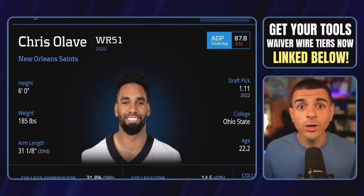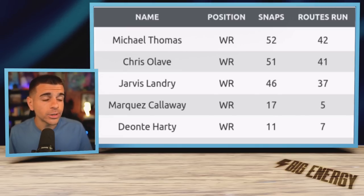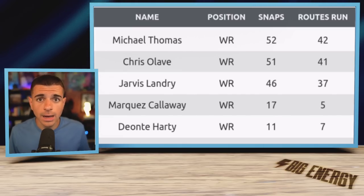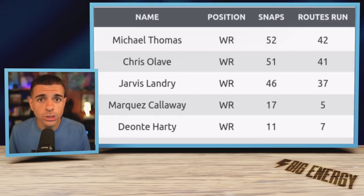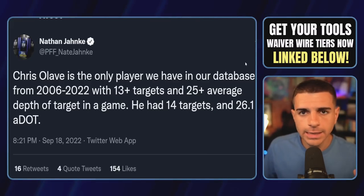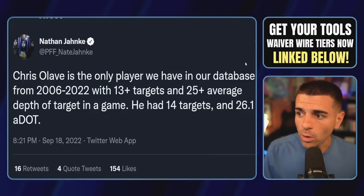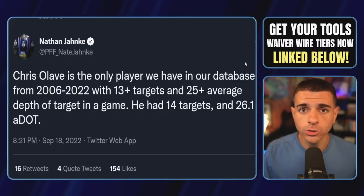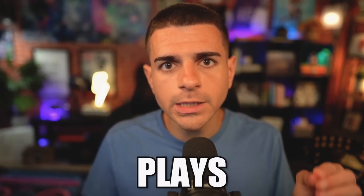That would be Chris Olave, who actually played over Jarvis Landry in week two — something we did not see week one. He played five more snaps than Landry and ran 41 routes, just one less than Michael Thomas. Those 41 routes equated to 85% of Jameis Winston's dropbacks — elite usage — and led to 14 targets, more than Michael Thomas and Landry had combined. According to Nathan Jahnke of PFF, they've never had a player in their database see 13 or more targets in a game with a 25-plus average depth of target. That's a lot of deep targets, and this usage is elite and very unique to Olave.